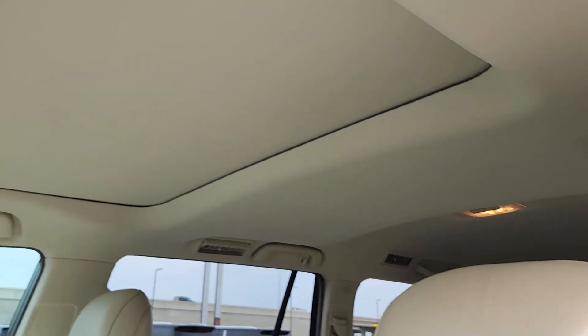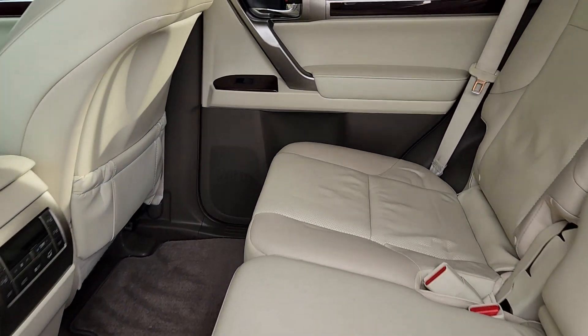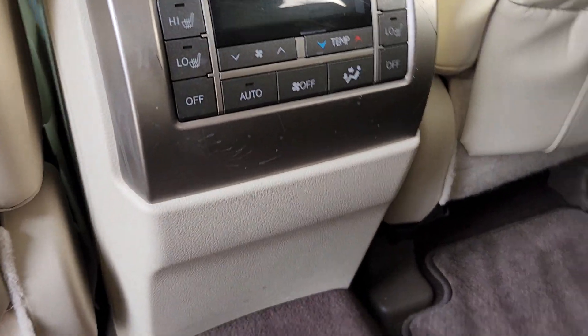Don't pass up the opportunity to live your outdoor life to the fullest. Get into this GX and go. Our team will give you an outstanding test drive experience. Stop in today.